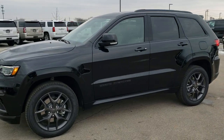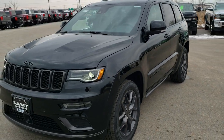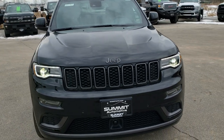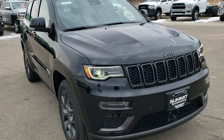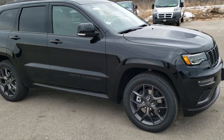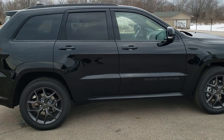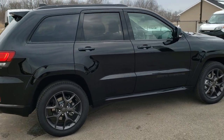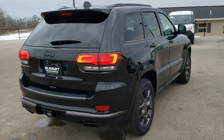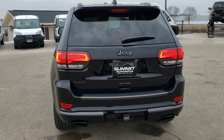This is Brett with Summit Automotive in Fond du Lac, Wisconsin. Today we are checking out this brand new 2020 Jeep Grand Cherokee Limited X with the 5.7 liter V8 Hemi motor — 360 horsepower, 22 highway miles per gallon, 14 city for an average of 17. Diamond black crystal pearl is the color. This is about as close to an SRT Grand Cherokee as you can get, and probably one of the best looking Jeeps we've ever had on our lot.